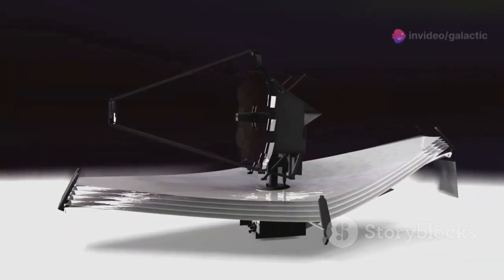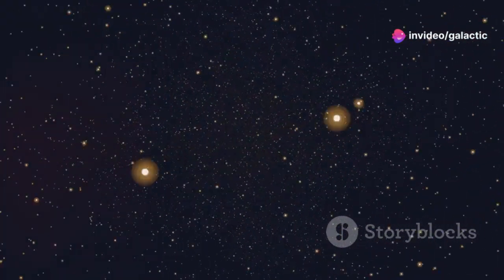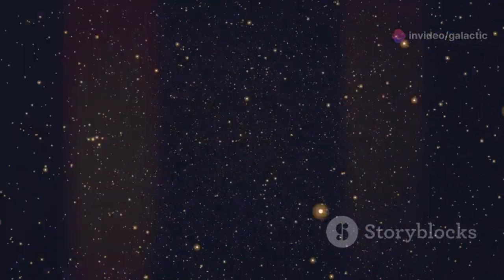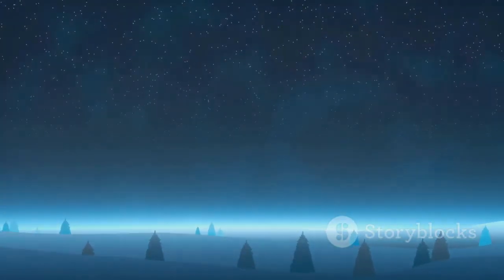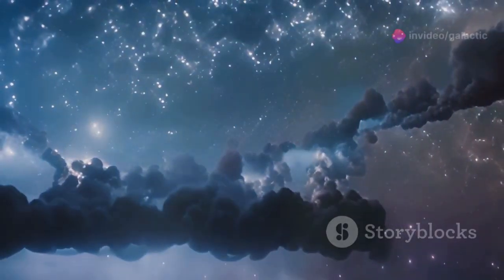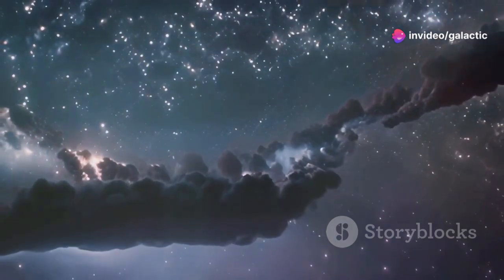The James Webb Space Telescope, or JWST, is on a groundbreaking mission. It's looking back to the universe's earliest moments, capturing the faintest whispers of the cosmos. We call this era the cosmic dawn — a time when the universe was just beginning to light up. During this period, the first stars and galaxies began to form, marking the birth of the universe as we know it.